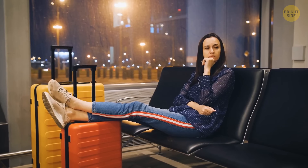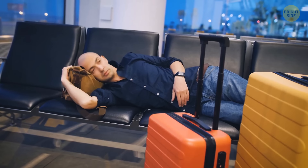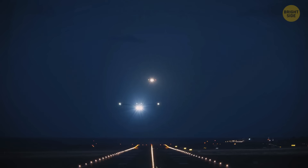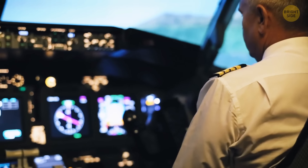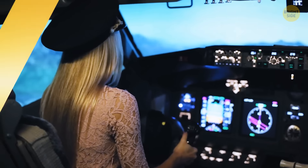If you ever wondered how pilots find their way in the dark when landing at night, there's an incredibly complex illumination system on the ground that helps the crew navigate. It's not just red and white lights along the runway — the lights start appearing long before the runway so pilots can find their way, and different patterns mean different things that the captain and co-pilot know by heart.